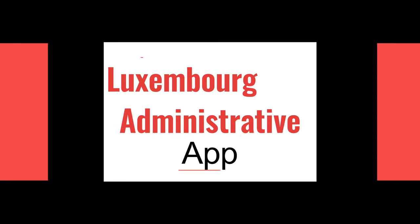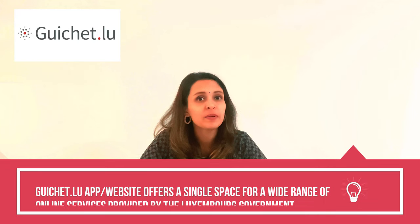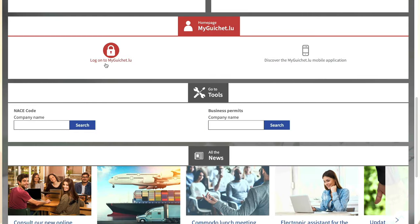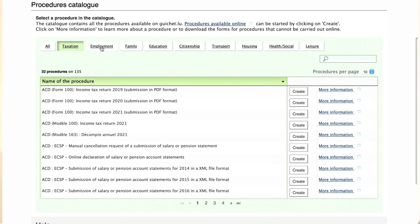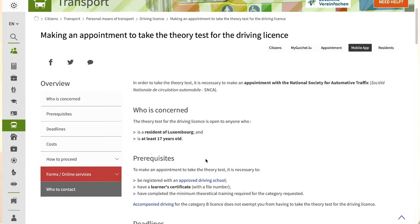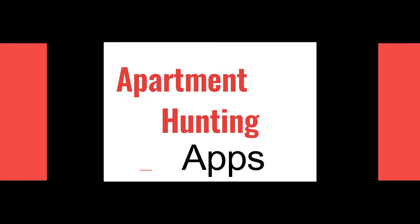Moving to our next app — the second and most important app is Guichet.lu. It is a government app in Luxembourg; you can also visit www.guichet.lu. They have all the information related to government processes. If you need to book an appointment, need a PCC, a tourist visa invitation letter, or information related to medical matters, everything is available on one platform. Not only that, a few of your documents will be uploaded there too, so Guichet.lu will be very helpful.